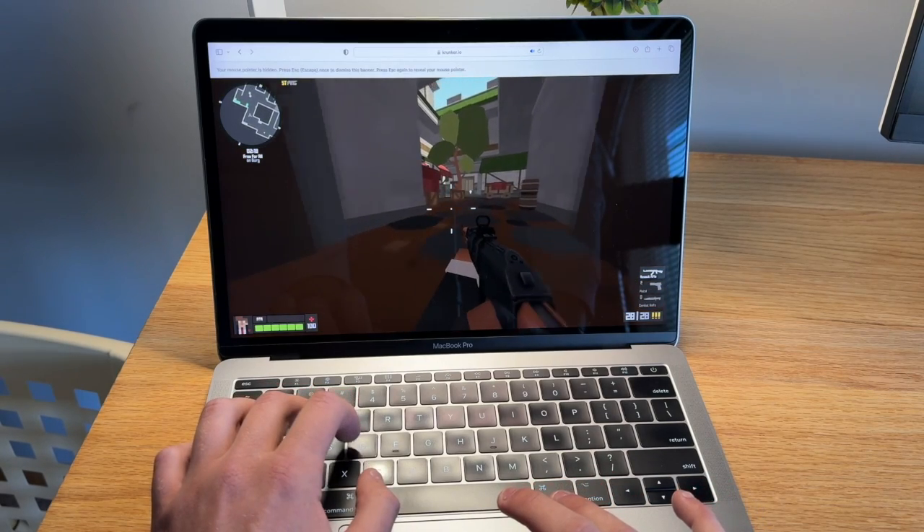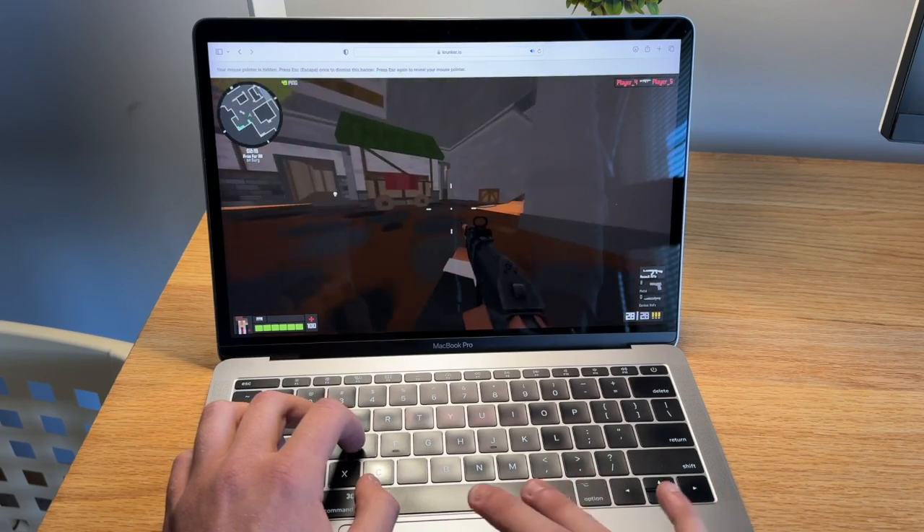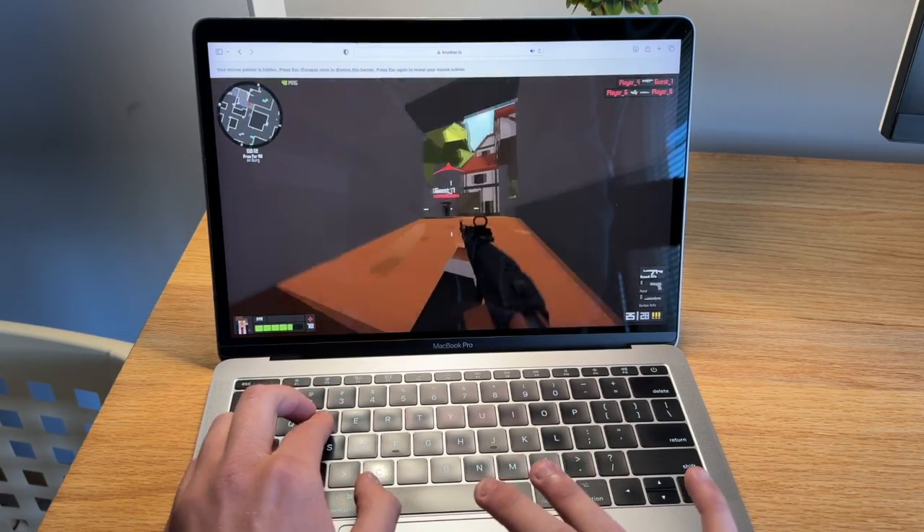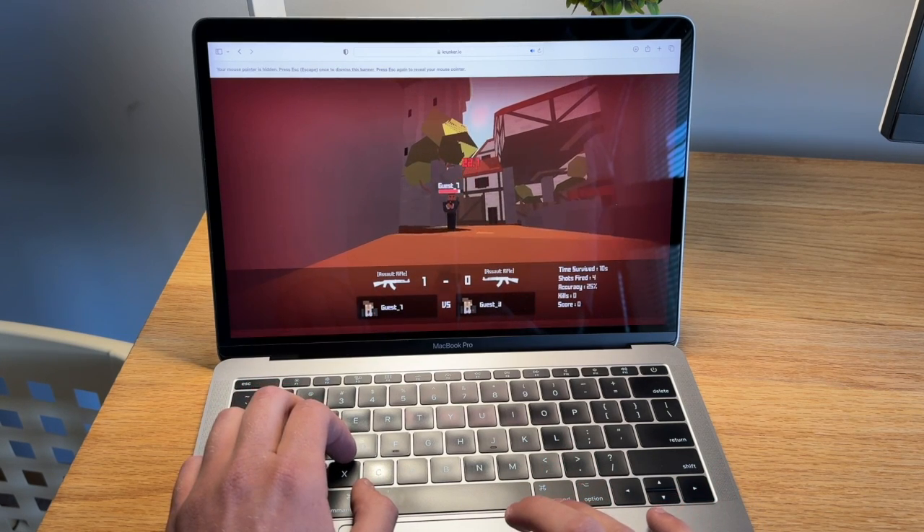One thing I tried with this is online games — I ran a 3D shooter game called Krunker.io and it ran really smoothly, which is great. However, if you plan on using this for video editing, photo editing, or other professional tasks, it may get kind of slow at times. But if you're just using this for web browsing and getting some work done, it's going to be a great computer for that.